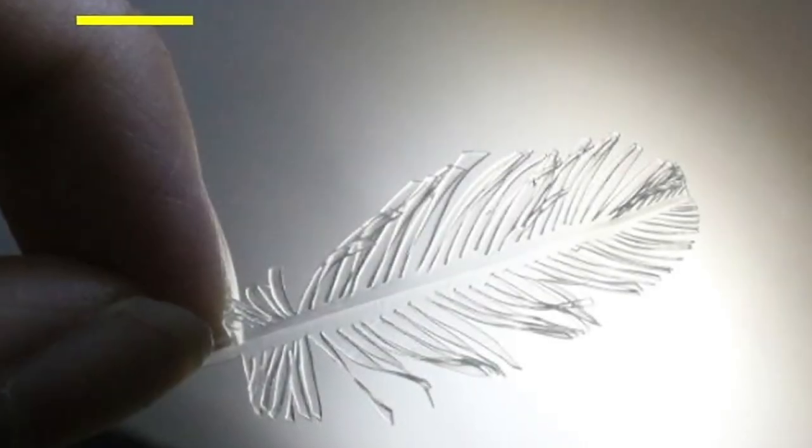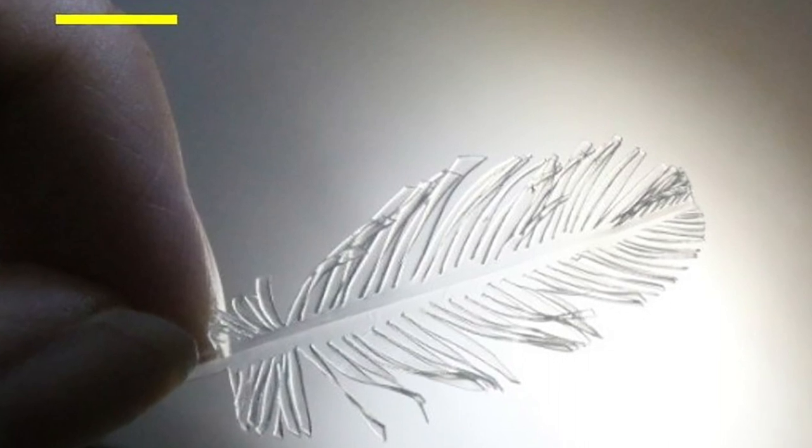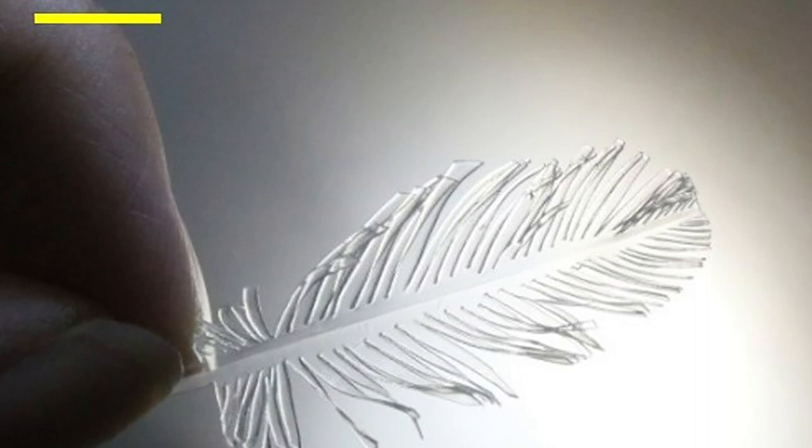One day, one thought came to our mind: wouldn't it be really nice if we can extend this technique to make origami inorganic shapes, which are really notoriously difficult to process into complex shapes because of their brittleness? There are really not many ways you can process inorganic materials. So we want to try that.